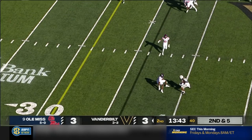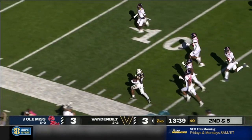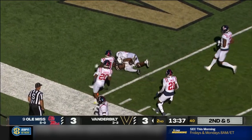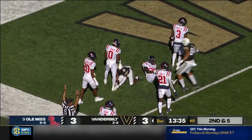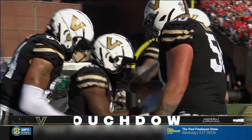Second and five. Swan throws, sets up the screen to McGowan — look out for the true freshman. He's got speed down the sideline, cuts back near the goal line, and scores. Touchdown Vanderbilt! Jaden McGowan showing the talent.